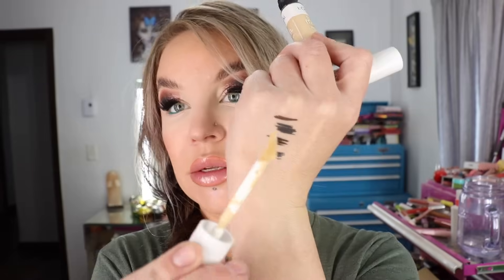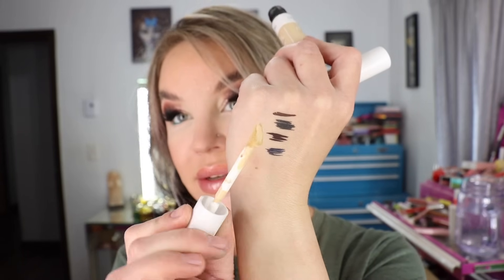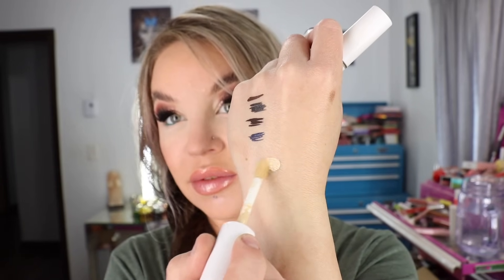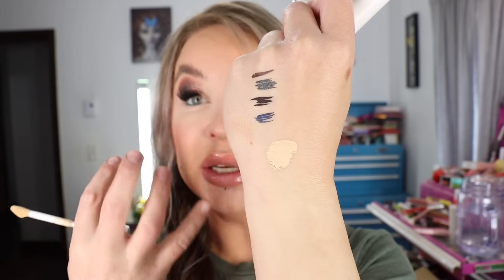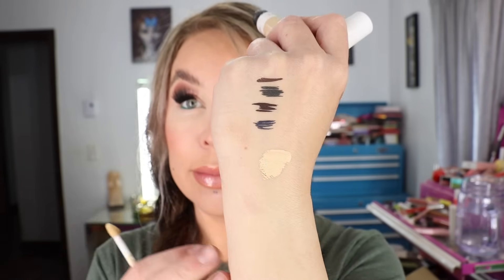Let me swatch this. There's 0.33 fluid ounces of product, which is a lovely amount, and these are made in the USA. The applicator is really nice — it has a very serum-y feel, blends out really nicely, and the formula is very thin, which I find pretty undetectable especially with the setting powders I like to use. It just looks like a really nice concealer — thin formula, easy to blend, and comfortable underneath the eyes.